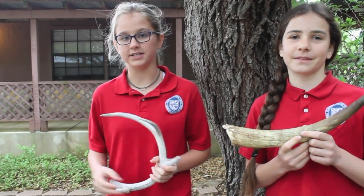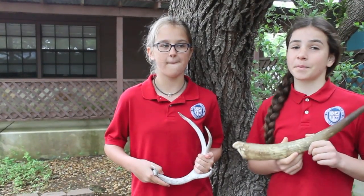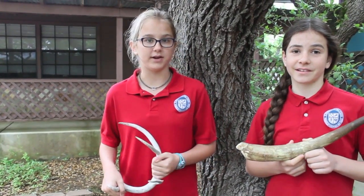Only deer species have antlers. They are shed and regrown each year, which means they are not permanent. Horns are permanent and they don't branch. Unlike horns, antlers do branch.